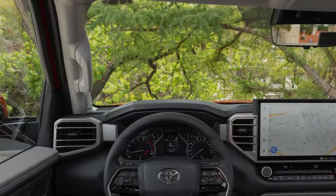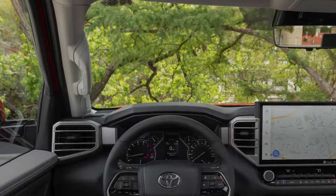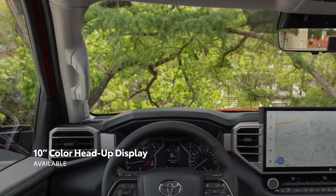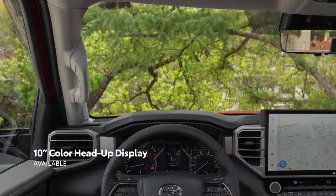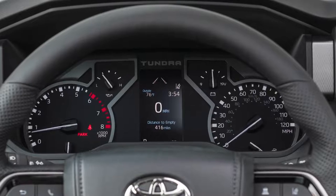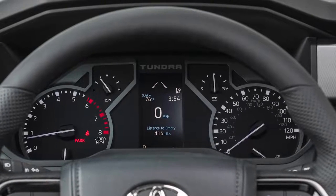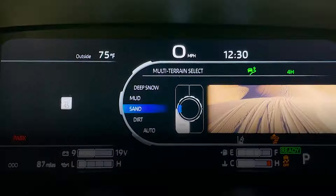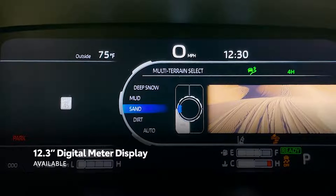When it comes to the driver's view, information is the name of the game. Straight ahead, an available color head-up display projects important driving information directly onto the windshield. And then underneath, there's a choice between a 4.2-inch multi-information display or Toyota's first all-digital instrument panel — an available 12.3-inch customizable screen that makes it easier than ever to stay on top of the drive.